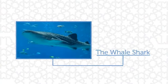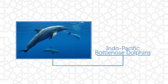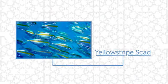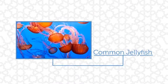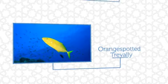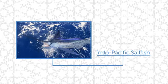Here are some of the more common species: the whale shark, Indo-Pacific bottlenose dolphins, narrow-barred Spanish mackerel, yellow-striped scad, blue jellyfish, common jellyfish, orange-spotted trevally, and Indo-Pacific sailfish.